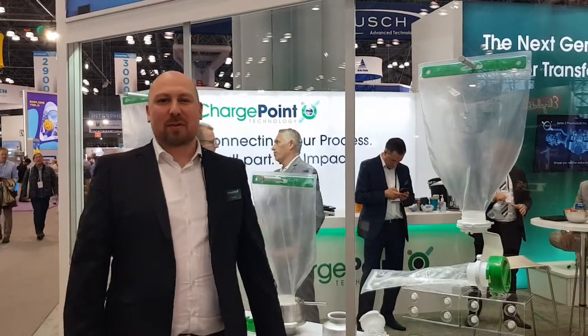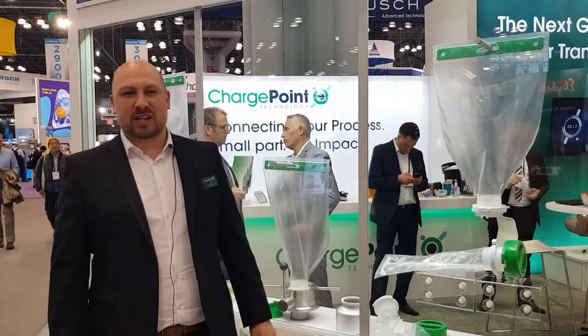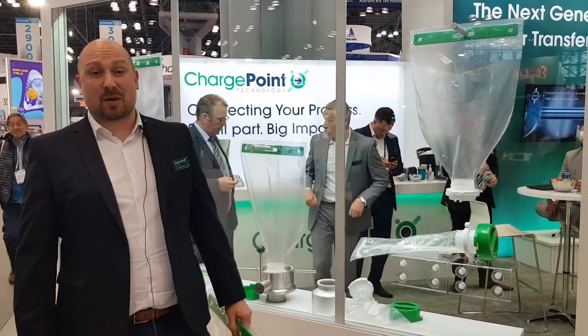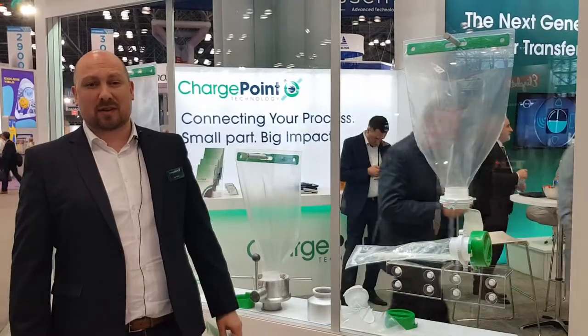Hi, I'm Ben Wiley, Senior Product Manager here at ChargePoint Technology at Interfex 2019. Really excited to announce our brand new single-use powder transfer solutions.